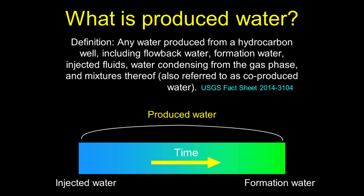So again, what is produced water? I got hired at the survey and they said they want me to work on produced waters. I said, that's great, what are they? I had no idea. Produced water simply is water that comes out of a hydrocarbon well after it's been drilled. That can be flowback — the water that comes back right after you hydraulically fracture, mainly the water you inject. There's also natural formation water that coexists with the hydrocarbons. There are injected fluids, and you can also get water condensing out of the gas phase. Any mixture of these is considered a produced water.